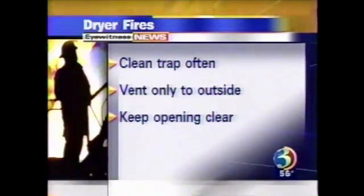Do not vent the dryer into the attic or a crawl space — vent only to the outside. And don't place a nylon stocking or bug screen over the vent hood or other openings.